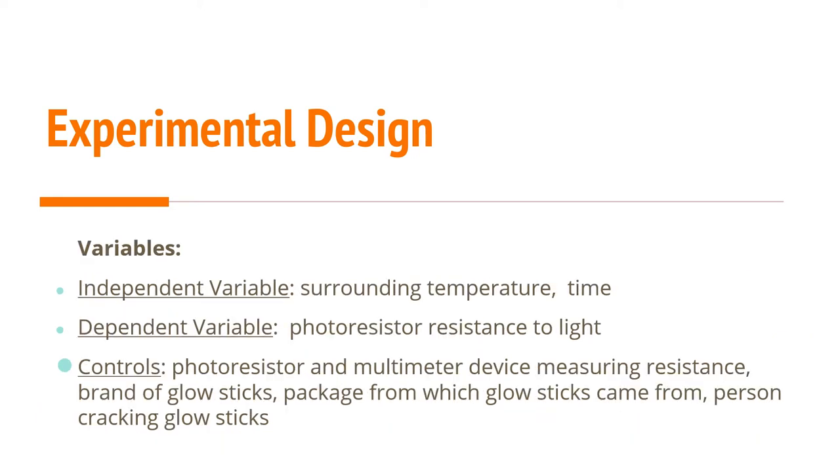The independent variables — what I was manipulating — were the surrounding temperature and time. The dependent variable — what I was measuring — was the photoresistor's light resistance, the tool I used to measure brightness. The controls were the photoresistor and multimeter device measuring resistance, the brand of glow sticks, the package from which glow sticks came from, and the person — me — cracking the glow sticks.